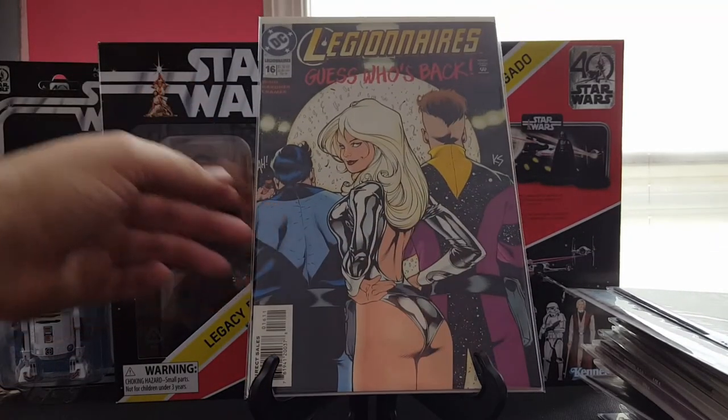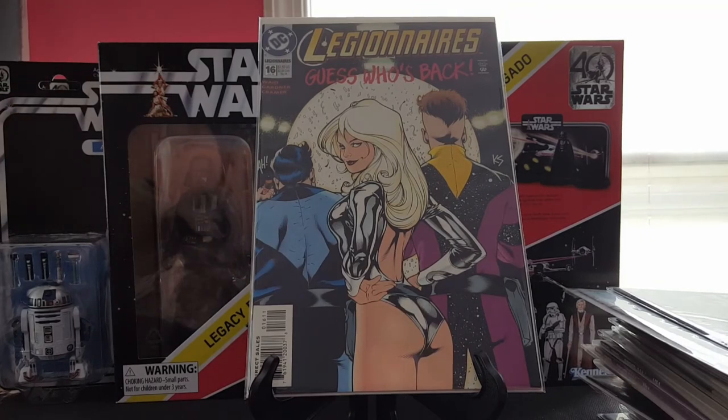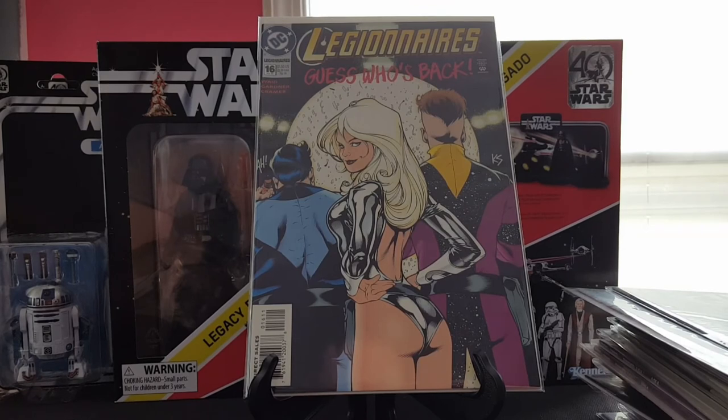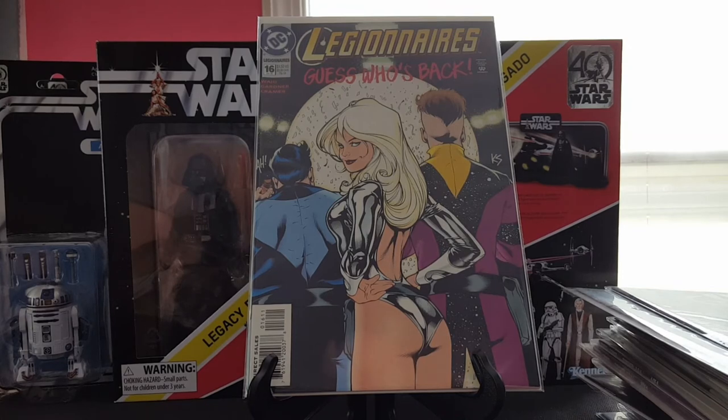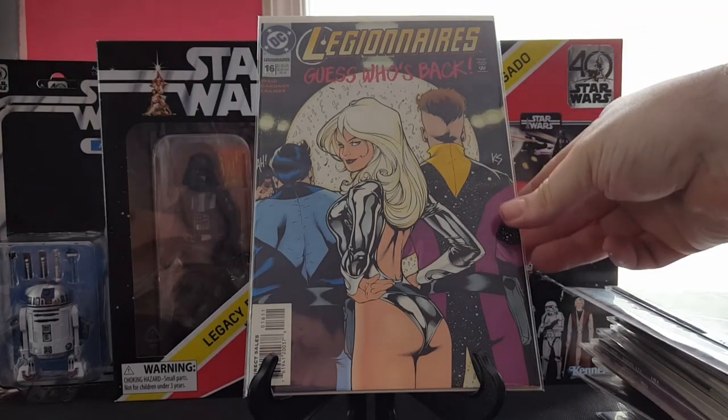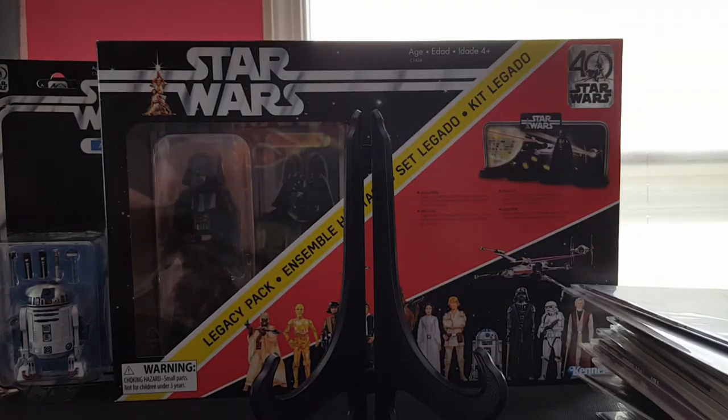Legionnaires number 16 — another Adam Hughes cover. I think that completes the Legionnaires stuff he did for me, though I might need one more, I have to double check. The never-ending quest to get all of his covers goes on.